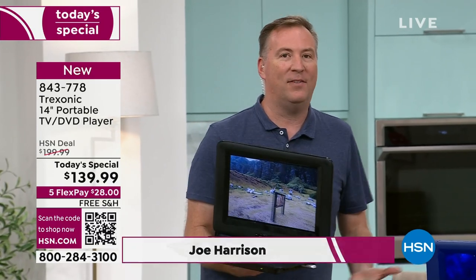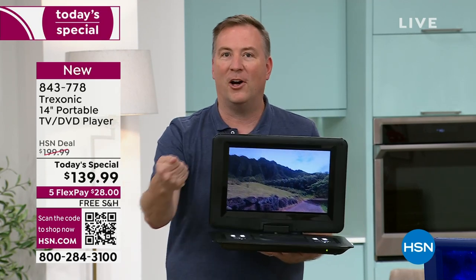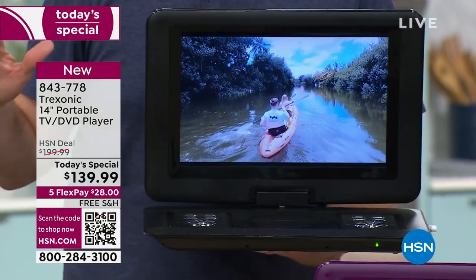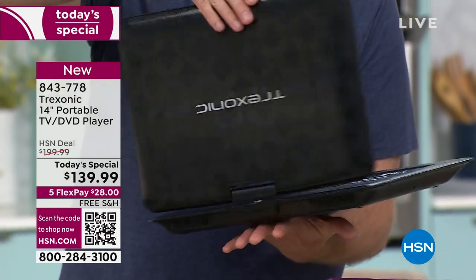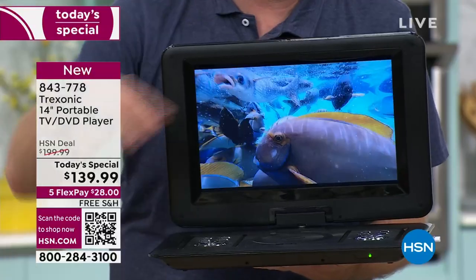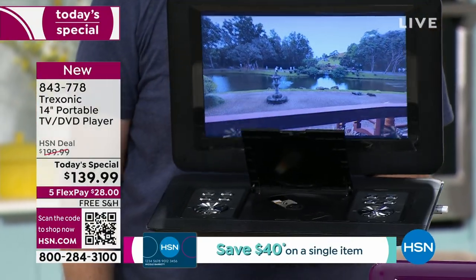When you think about how you normally watch TV, you're sitting on a couch, it's plugged into the wall. Somebody comes over and wants to watch something different — this is the TV that lets you find every perfect nook and cranny of your home to watch television. As you're noticing, there's not a single cable plugged in, because there's a three-hour battery built inside. You can go from the living room to the kitchen to the bedroom, wherever you want to go, and still enjoy TV — whether it's over the air or with that built-in DVD player.